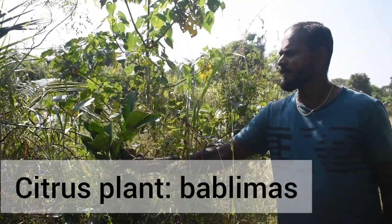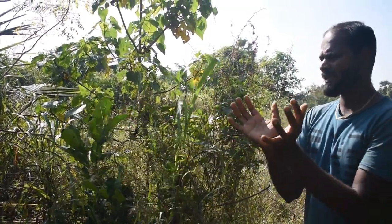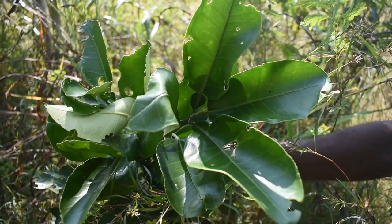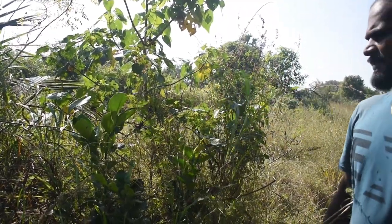This is one of the citrus. The fruits will be like two kilos or two huge. We call it bubbly mass here — it will be similar to pomelo. It's not a jackfruit.